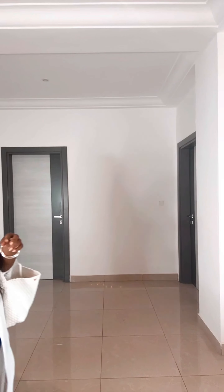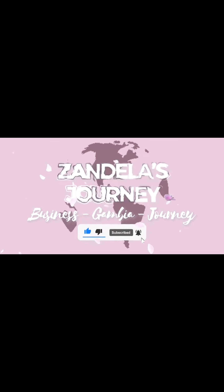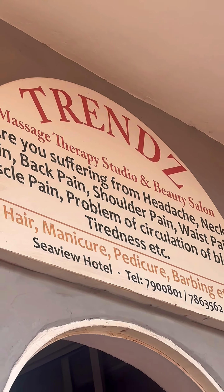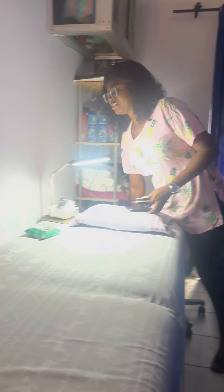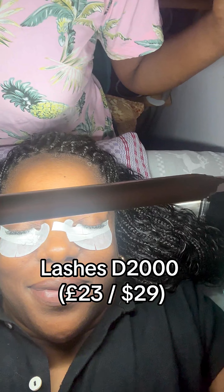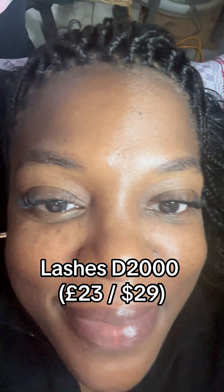How much things cost living in Gambia — beauty edition. For those of you that are new here, my name is Zandella and this channel is all about my journey of moving myself and my family from living in West London over to live in West Africa, Gambia. In this video I'm going to be covering some of the monthly beauty treatments that I get living here in Gambia and how much they cost. If you are someone who is living in Gambia or you're curious about what type of services they offer here, then keep watching.